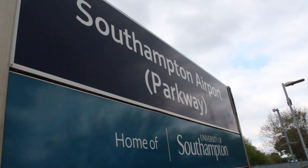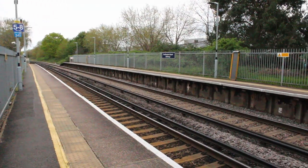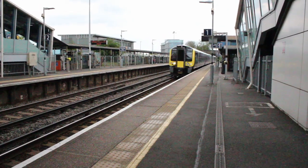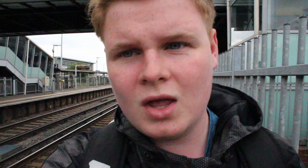This is Southampton Airport Parkway — change for Southampton Airport. It's quite a nice one. The station also has two platforms, served by South Western Railway and Cross Country, and sometimes Southern go here when they are on diversion.